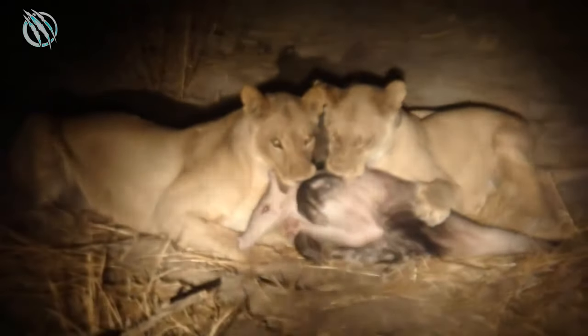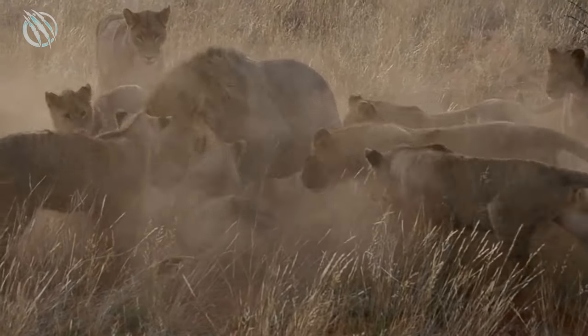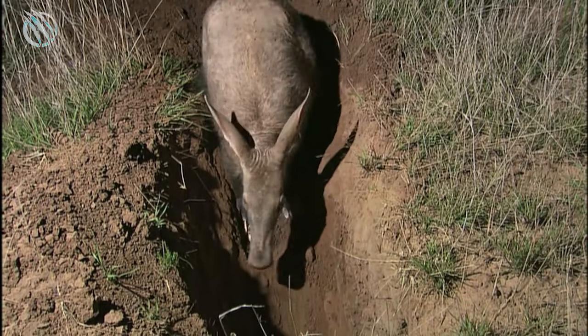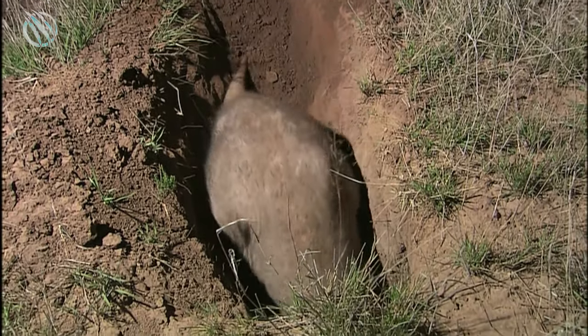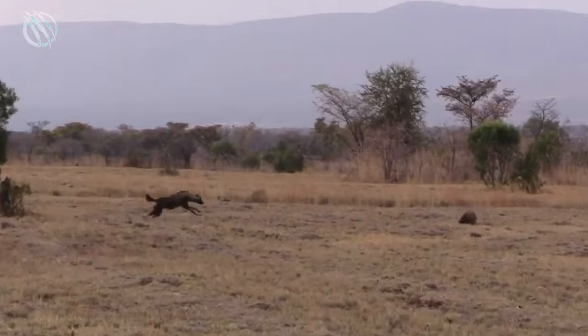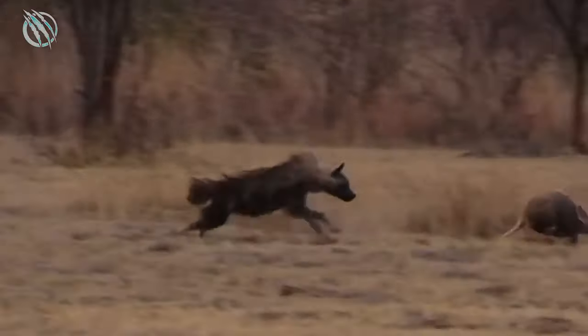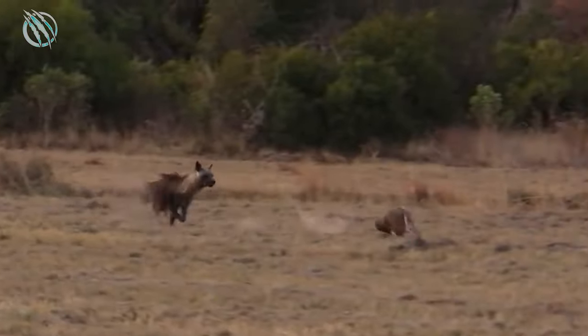Some of the potential predator threats to the Aardvark include lions, leopards, hyenas, and pythons. Apart from them, humans also poach them for meat. While there are a few techniques the Aardvark uses to escape predators, the most commonly used are digging burrows to hide — since they are quick diggers — running fast in zigzag patterns to trick the enemy, and also using its tail as a self-defense mechanism.